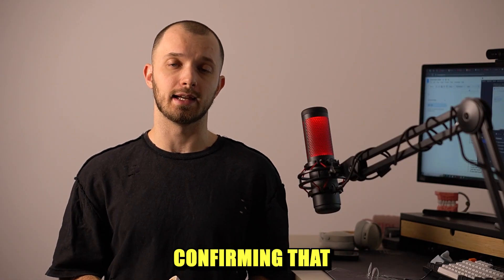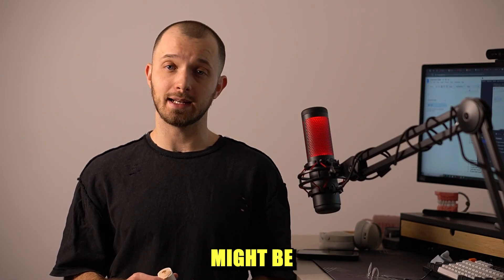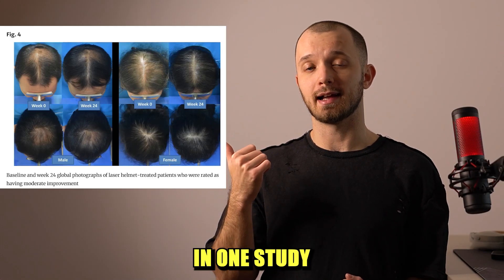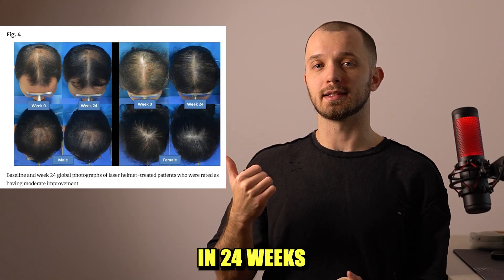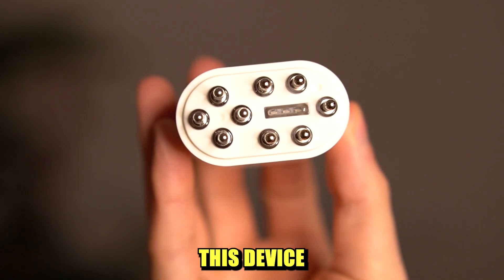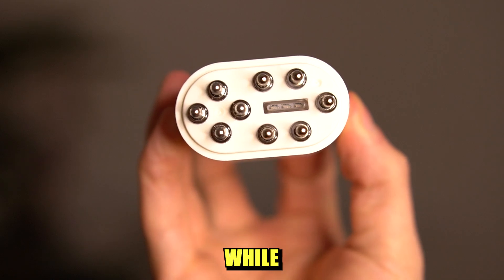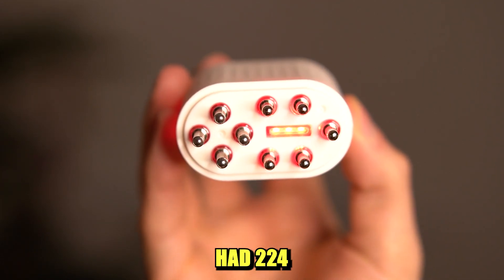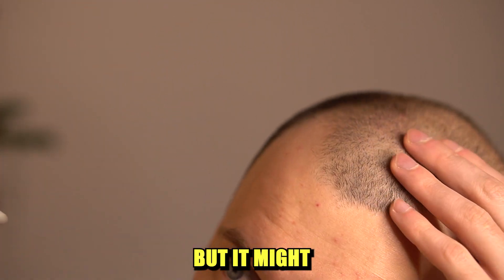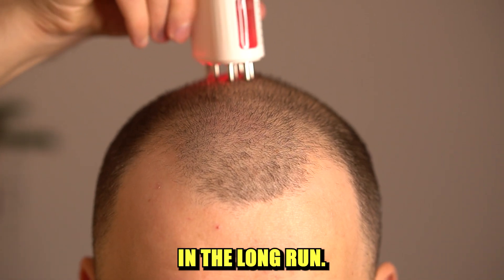There are many studies confirming that cold laser therapy might be effective in treating hair loss. For example, here's what was achieved in one study over 24 weeks using a low-level laser helmet. This device has only three LED lights, while the helmet from that study had 224 LED lights. So it won't be as effective, but it might make a slight difference in the long run.